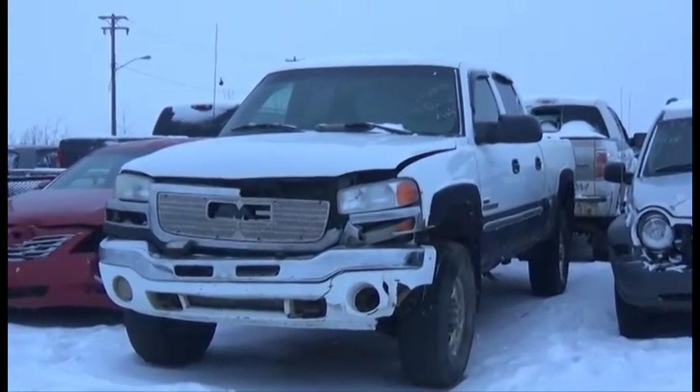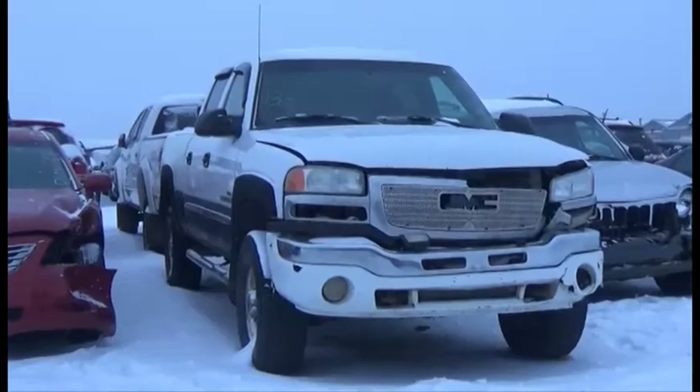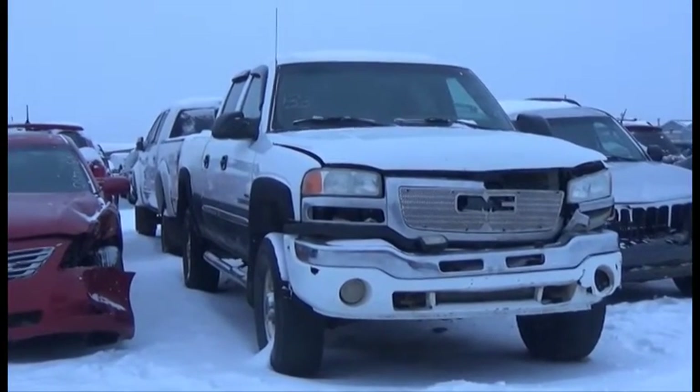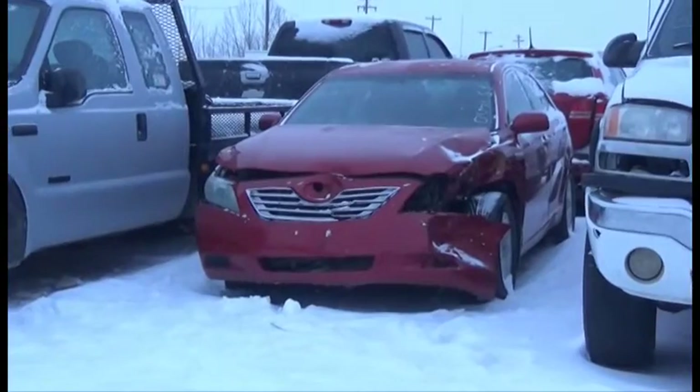Lot number 133 is the 2004 GMC Sierra 2500 Heavy Duty, Crew Cab, Short Box, Duramax Turbo Diesel, AOD, 4x4, Loaded, Power Seat.